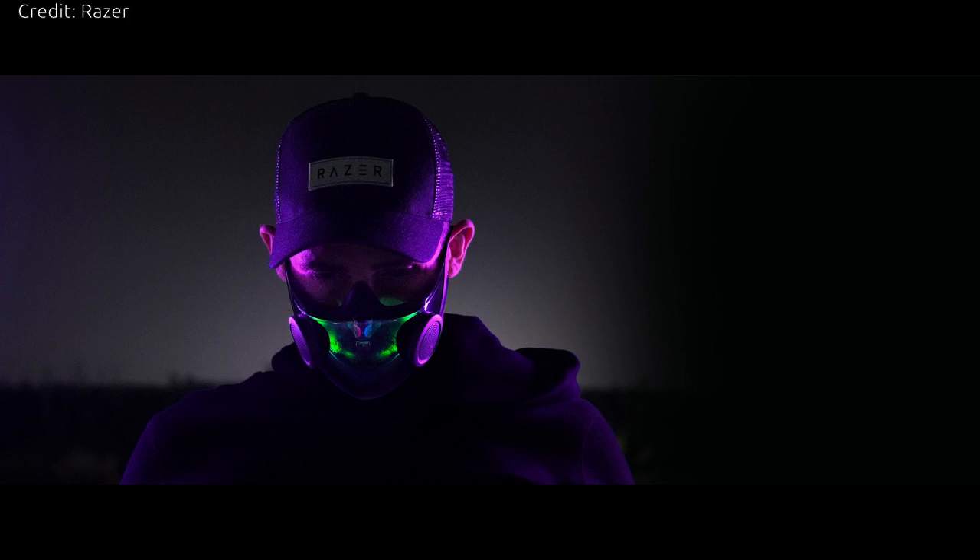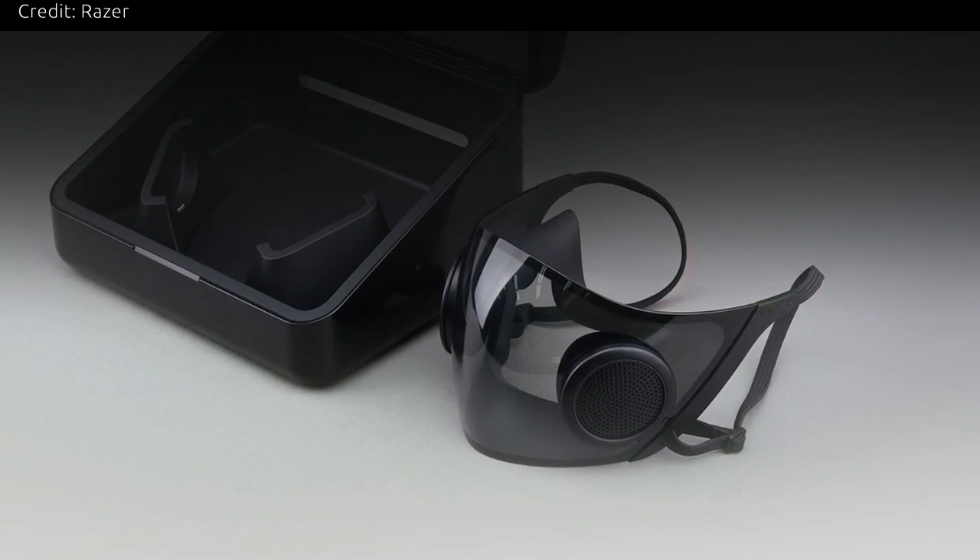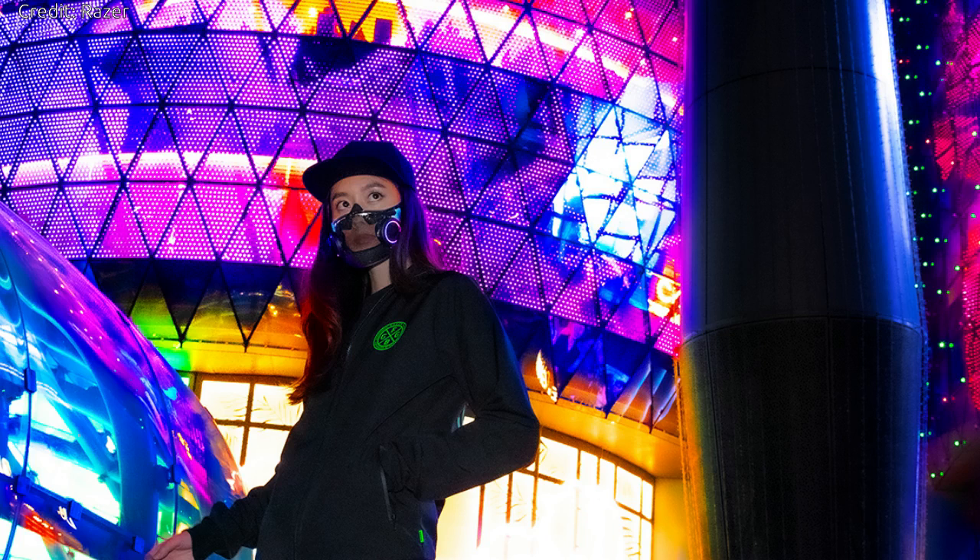The smart mask's interior lights up automatically when it's dark, allowing the users to express themselves clearly regardless of the lighting conditions. Project Hazel comes with a special charging case lined with a UV light interior, which kills bacteria and viruses as the mask charges.